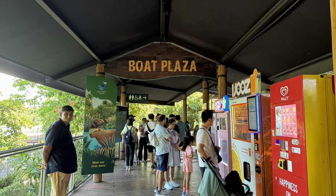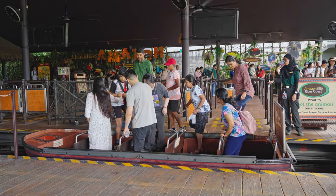The few times that I was here, there's always some sort of queue. In off-peak hours, you can get to the boat within 15 minutes, but when it's a very busy holiday period, it can get much longer.